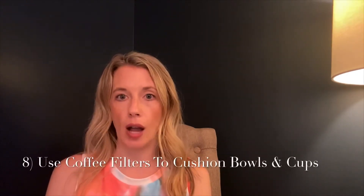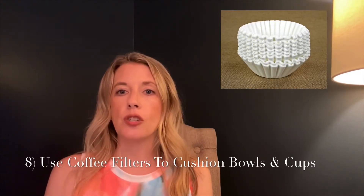Tip number eight: use coffee filters to cushion your bowls and your cups. Get some cheap coffee filters and use a few layered in between your cups and your bowls to help prevent chips and cracks.